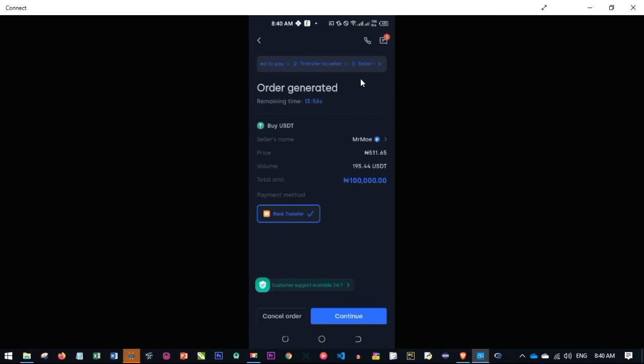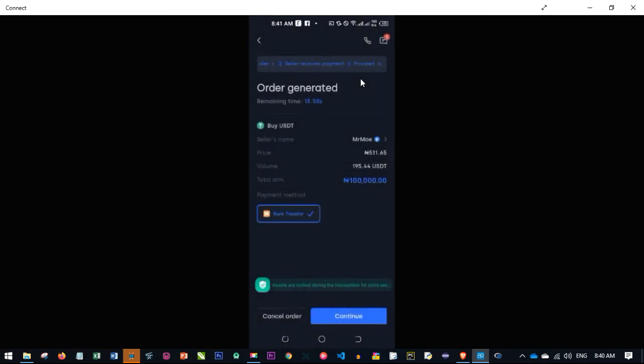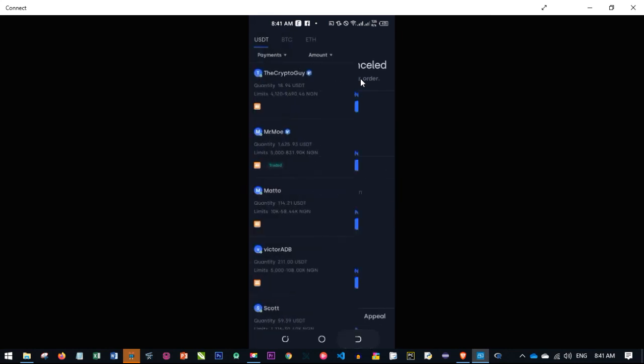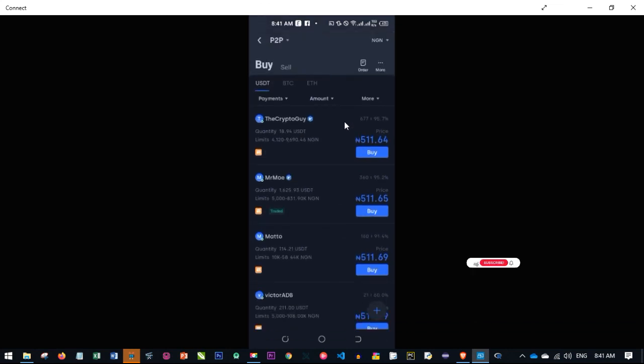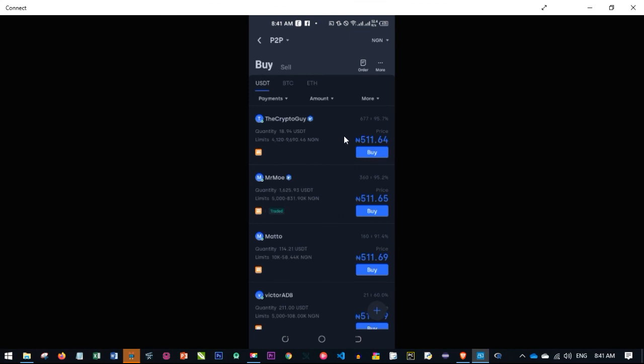I'm not going to continue this demo, so I'll go ahead and click cancel order and confirm to cancel it. That is basically how you do this on the mobile phone — it's not difficult. You can participate and potentially win some of the free crypto the OKX platform is giving out. I hope this video was helpful. Give it a thumbs up and subscribe to my channel, and I will see you guys in my next video.